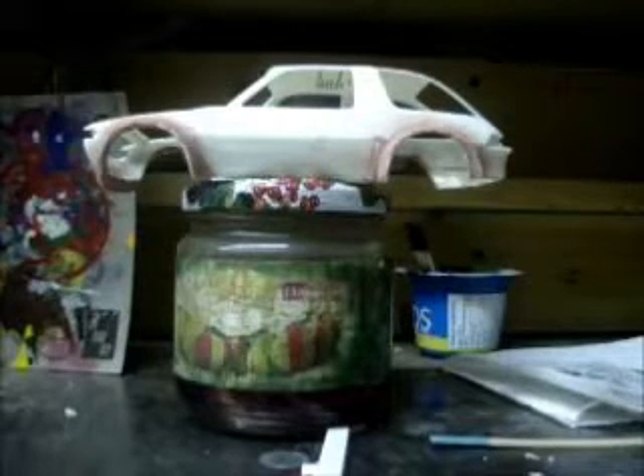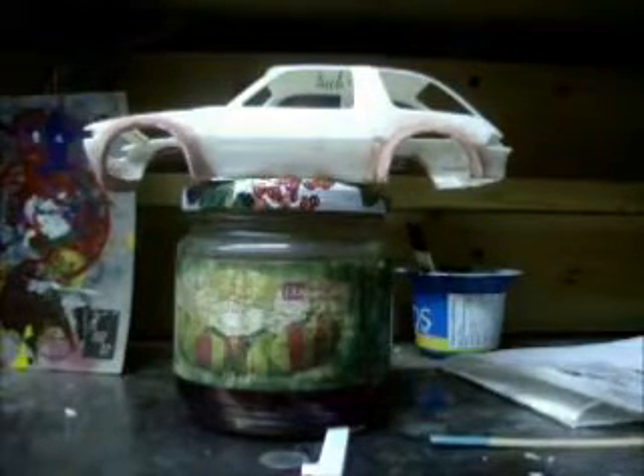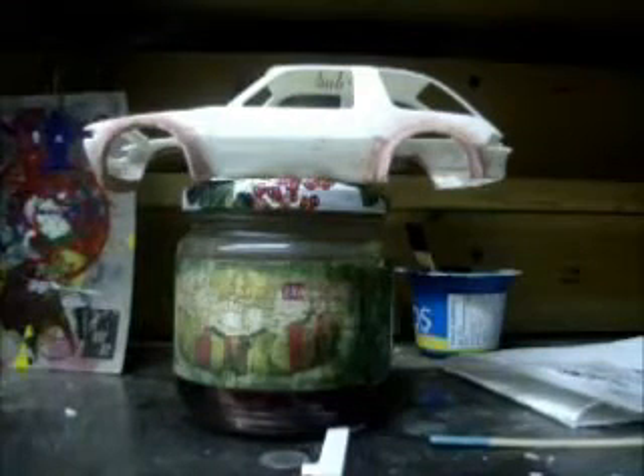In case you're wondering where you could get the Pacer, here they come. Hey everyone, it's Ol' Beater Cars. Welcome to my workshop.